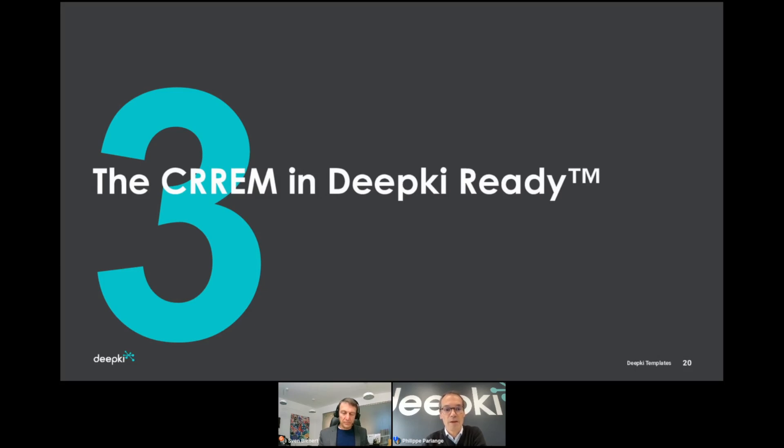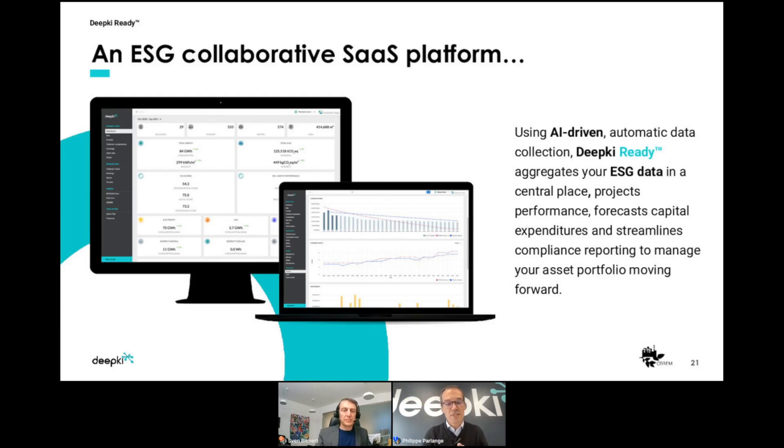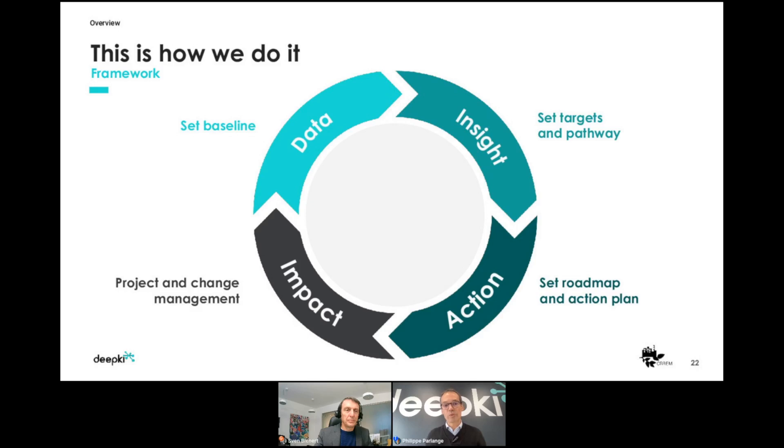After this presentation on the CREME pathway and approach, we want to share how at Deepkey we've been integrating the CREME pathway into our tool. Deepkey is a collaborative SaaS platform. The journey we make with our clients starts with setting the baseline — collecting real data to know where we are starting from — then comparing that baseline with objectives or references. That's the insight phase, and then we find a pathway to reach the target, which is exactly where the CREME pathway plays a central role in the tool.